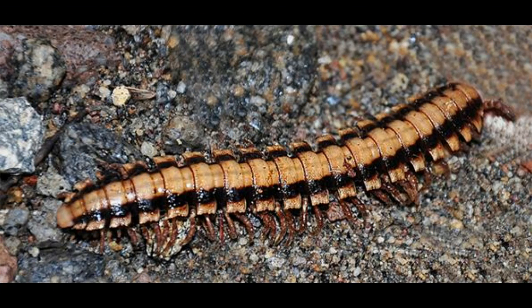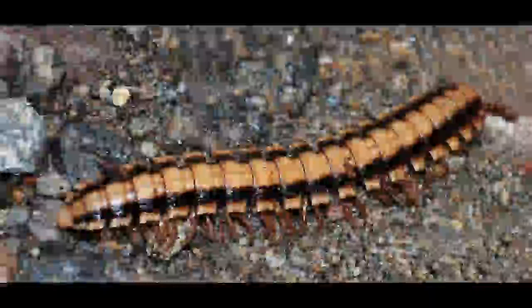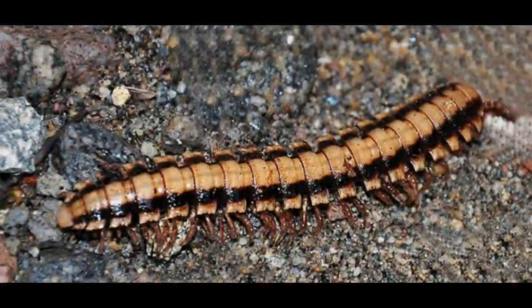Number 1, last but not least, is the millipede with 750 legs. This is a type of millipede found in California. It tops the list for having the most legs; however, the average is usually around 600, which still makes it number 1. They are part of the phylum Arthropoda family, which generally means jointed legs.